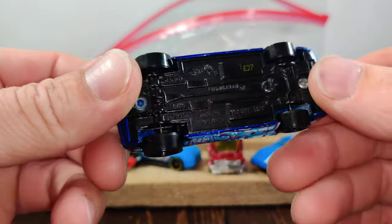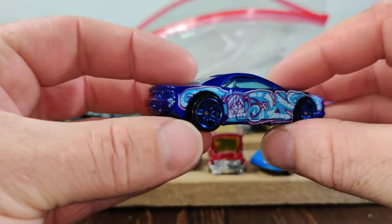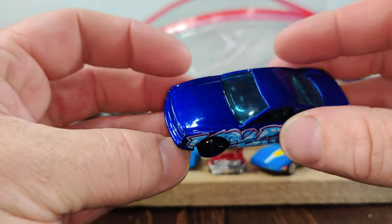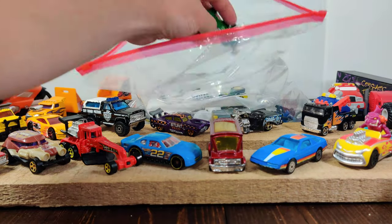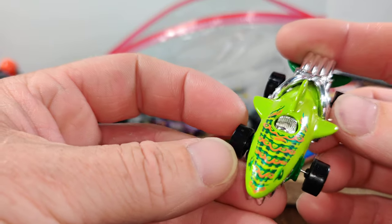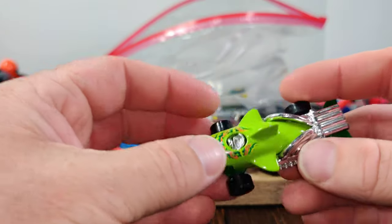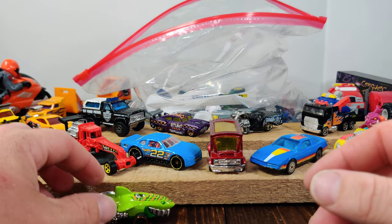Here's another Hot Wheel — the Muscle Tone. Almost didn't recognize it. I'm not even sure what the graphics are on that; I'm sure it's part of some series. And here we got the Shark — I actually really like the colors on this one. This is another fun casting to collect; it's been around for so long with so many different variations of it.